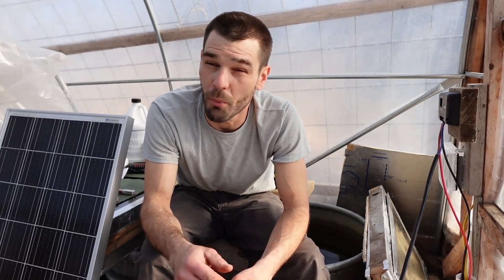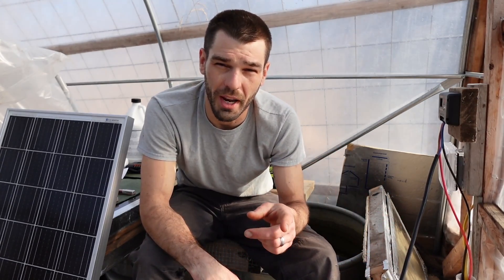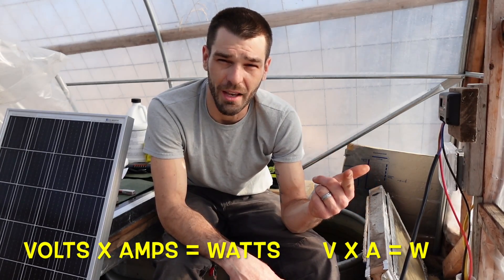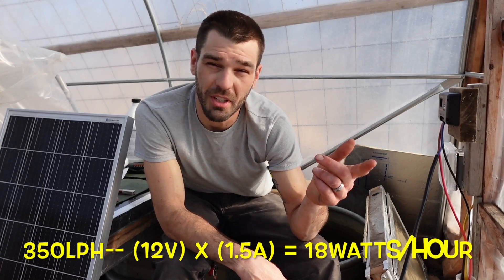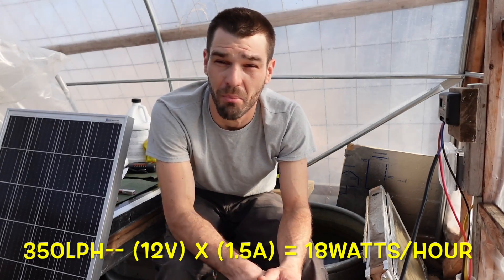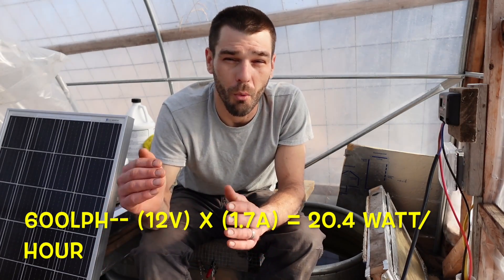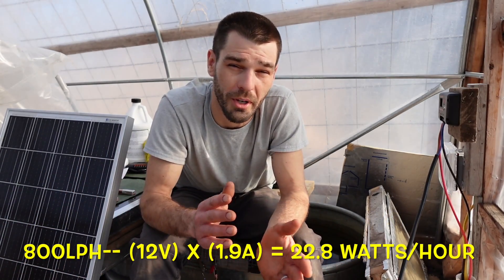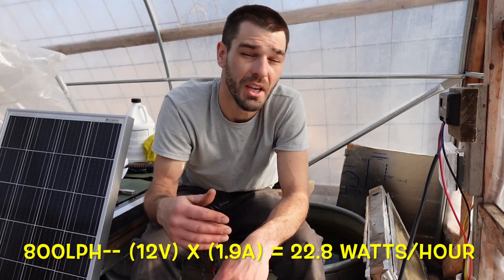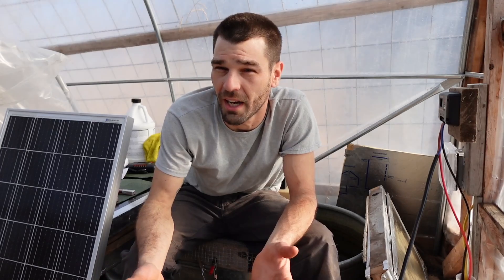I want to explain water pumps. We have a 350 liter per hour, a 600 liter per hour, and an 800 liter per hour. To find your consumption — if you know your volts and amps but not your watts — volts times amps gives you the wattage used. Our 350 liter pump: 12 volts times 1.5 amps equals about 18 watts per hour. The 600 liter pump has a 1.7 amp draw times 12 volts giving 20.4 watts per hour. The 800 liter pump has a 1.9 amp draw times 12 volts giving about 22.8 watts per hour.